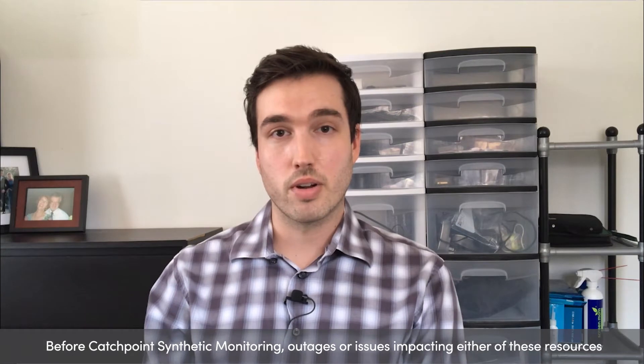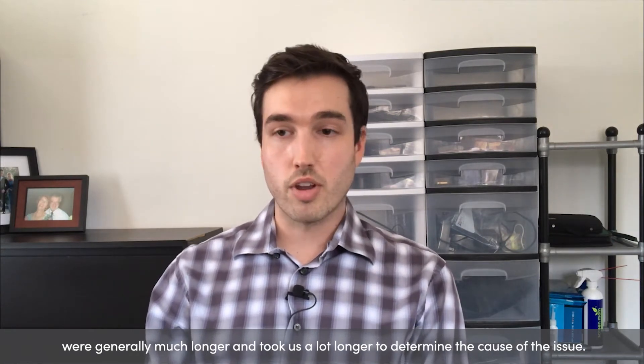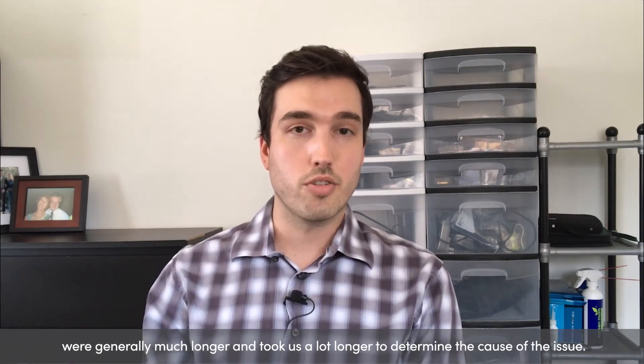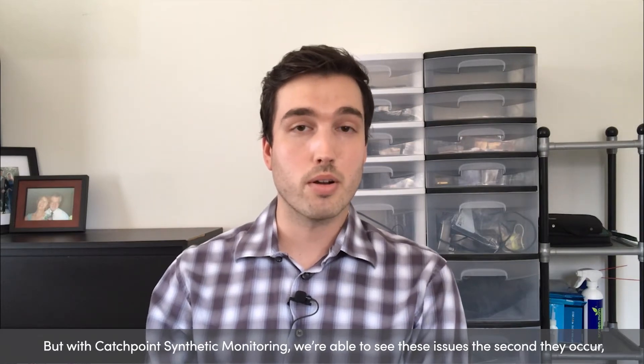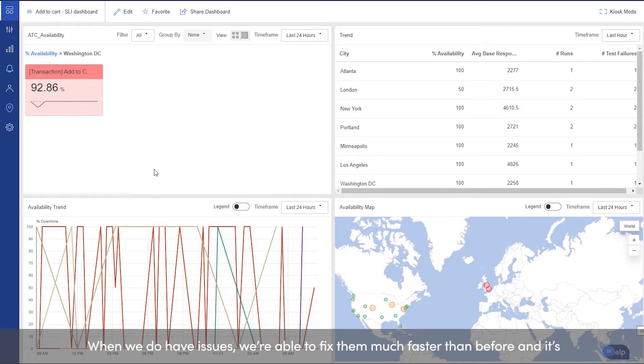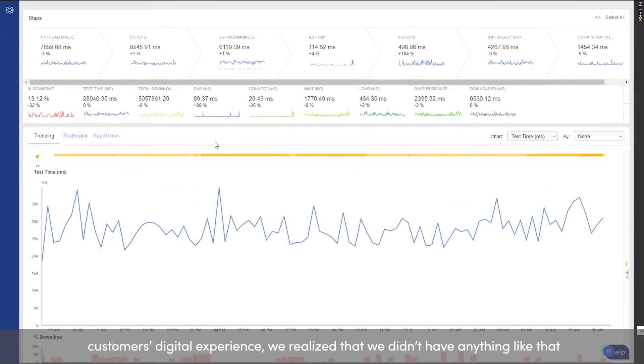Before Catchpoint synthetic monitoring, outages or issues impacting either of these resources were generally much longer and took us a lot longer to determine the cause of the issue. But with Catchpoint synthetic monitoring, we're able to see these issues the second they occur, even when availability is at 100% and functionality is the only thing that's changed. When we do have issues, we're able to fix them much faster than before, and it's had a definite impact on our ability to do business with our customers.